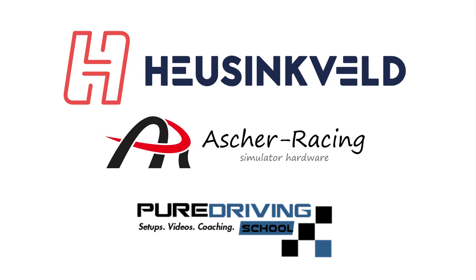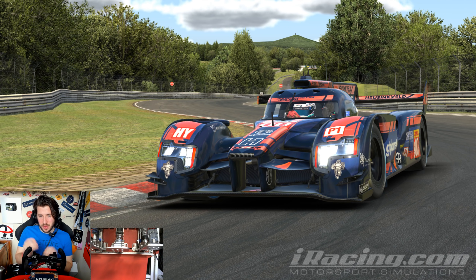This video is made possible by the following sponsors — make sure to check out their products as well as the rest of my gear in the description below. Hey guys, Tractor Enthusiasts here, and welcome back to iRacing for another video.